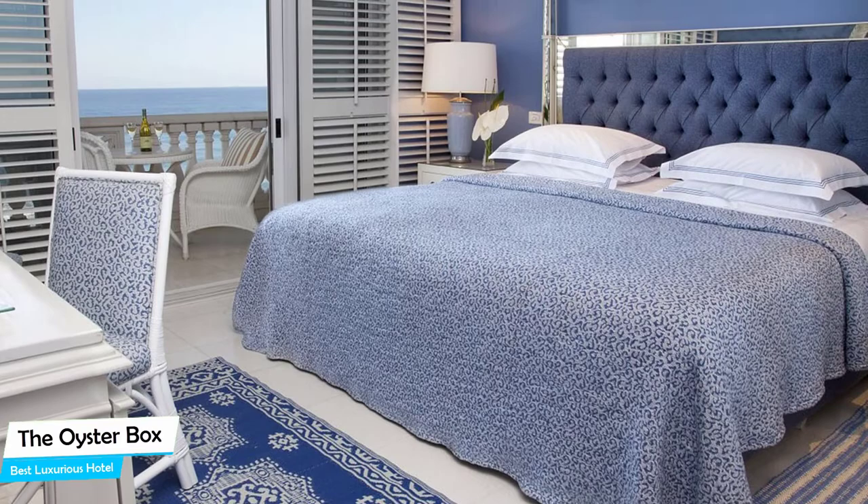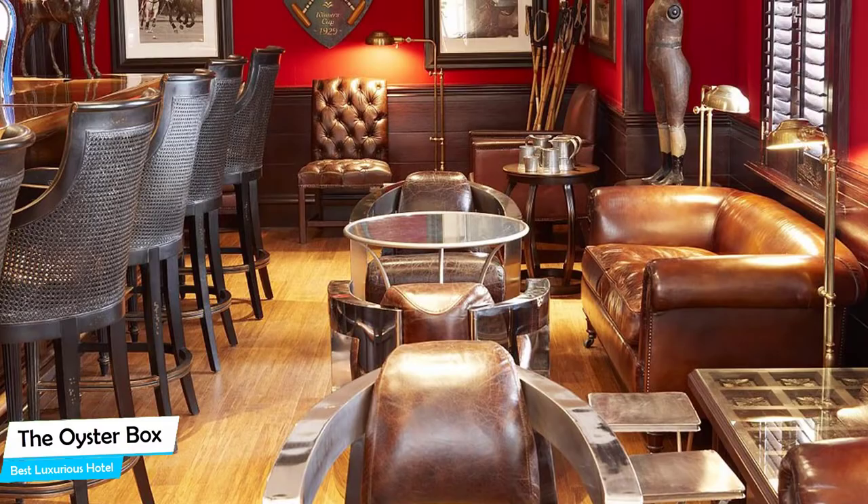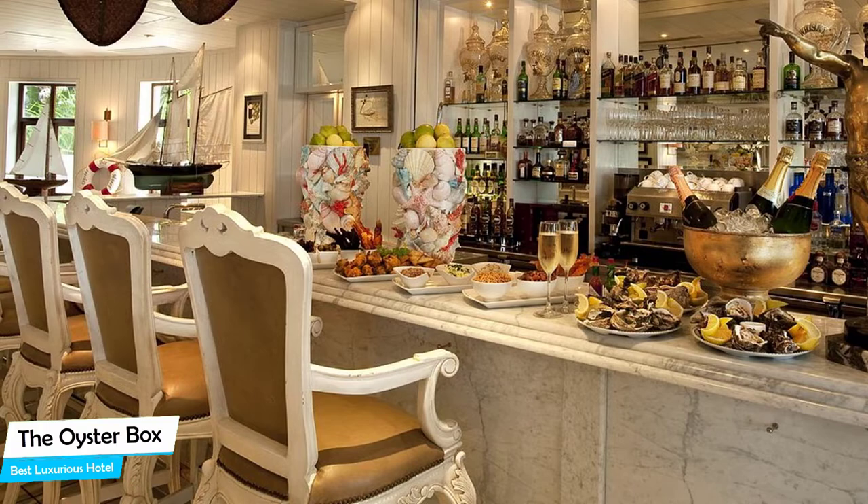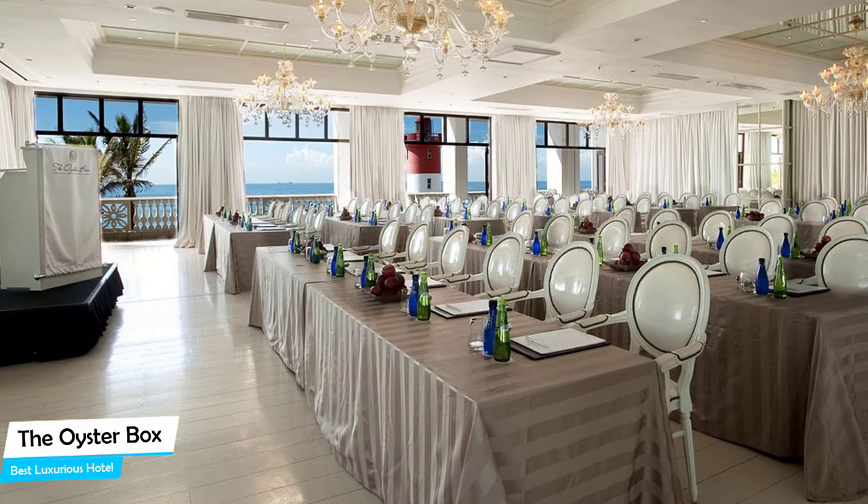Nearby attractions include Mind Game Escape at 0.2 miles, Whalebone Pier at 0.2 miles, and Umlanga Beach at 0.1 miles. The hotel offers its guests free parking, free high-speed internet, a pool, fitness center, free breakfast, beach access, babysitting, and children activities. The hotel has five room types ranging from 31 all the way up to 105 square meters. Most rooms have air conditioning, a private bathroom, city view, spa bath, flat-screen TV, mini bar, and balcony.